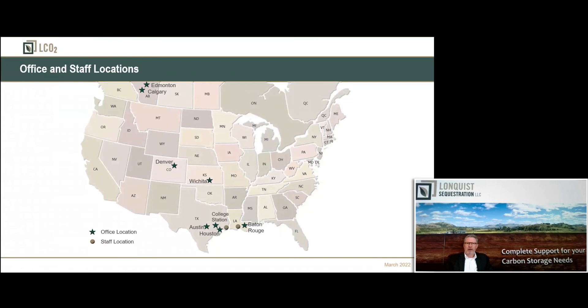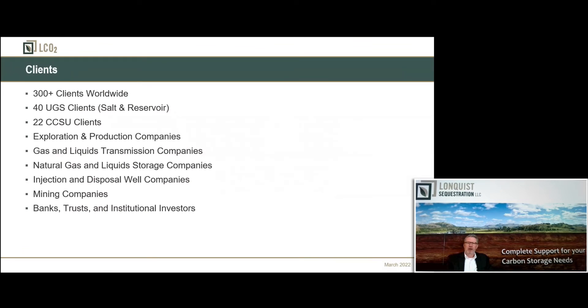Longquist Company has eight offices throughout North America — six offices in the United States, two offices in Canada, and a few remote employees scattered around the US, Canada, and some other places. About 70% of our book of business is injection. Currently we have about 22 active CO2 sequestration clients, with quite a few more in the pipeline. We're working towards a Class 6 or a Class 2 with MRV.